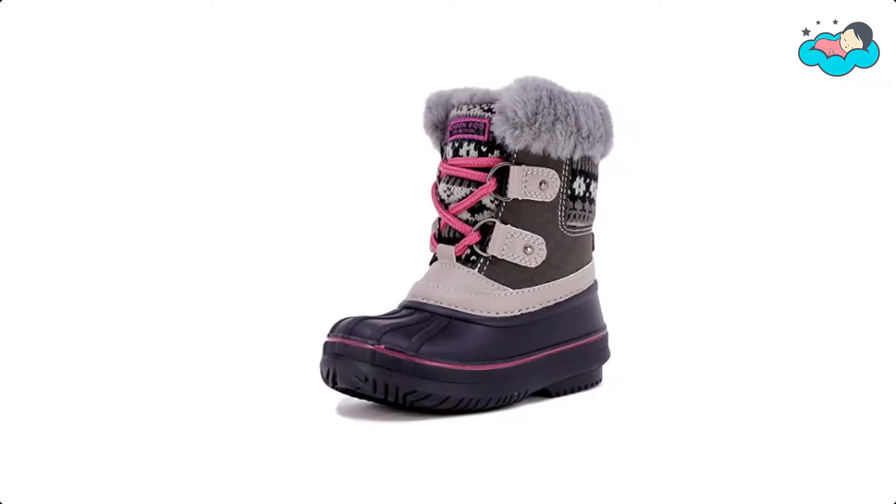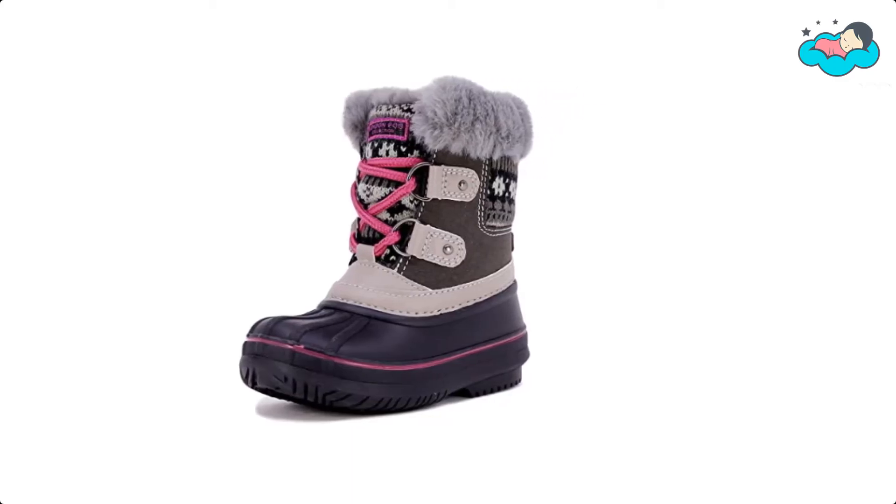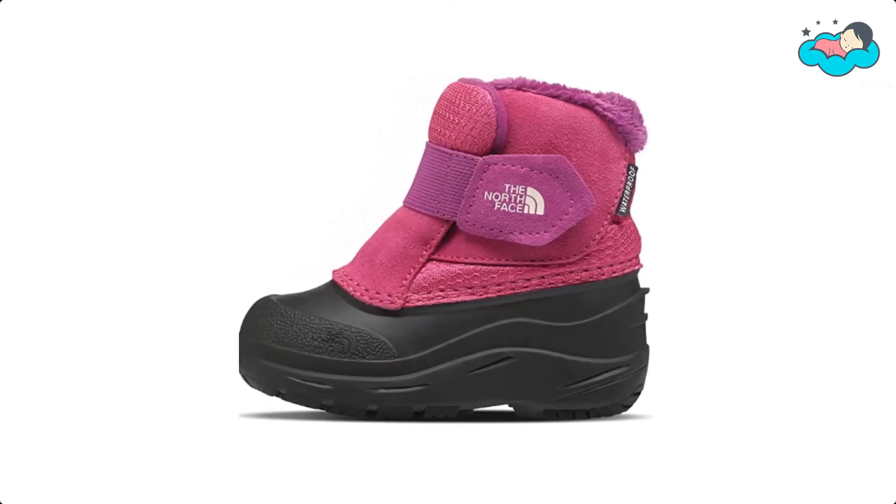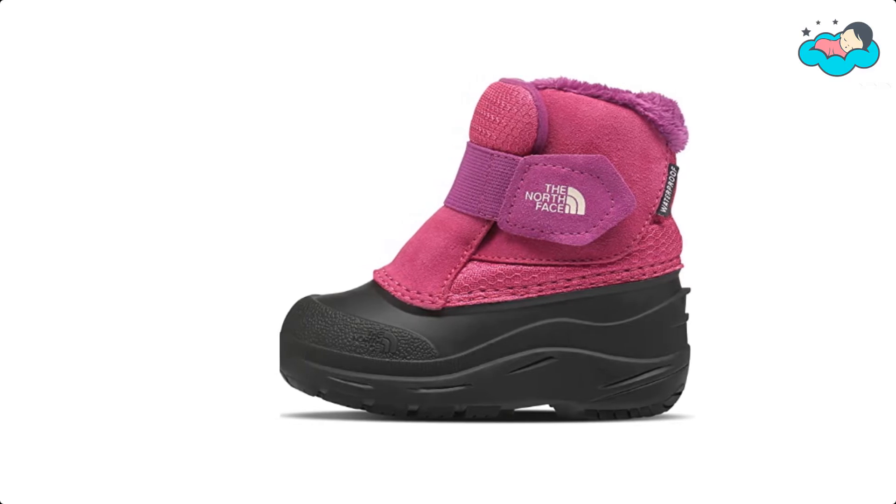Hey, in this video you will be checking out the best collection of boots for toddlers. We have combined them according to their features, quality, and ease of use. Check the description box below for more information.